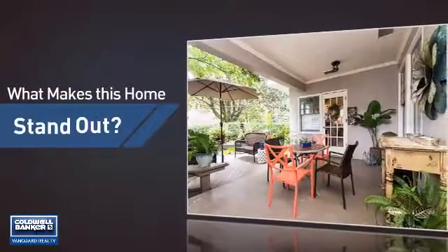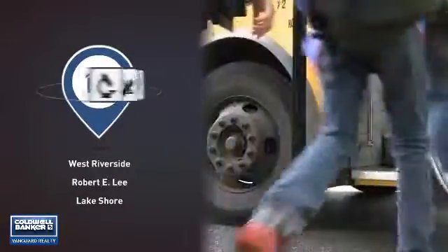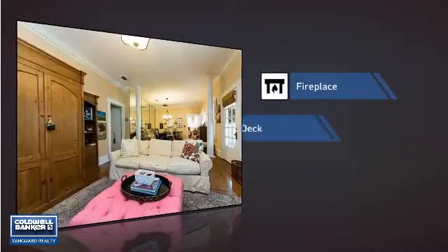But let's talk about what really makes this home stand out. Parents will be happy to know that it's located near several schools. This home also features some other great amenities.